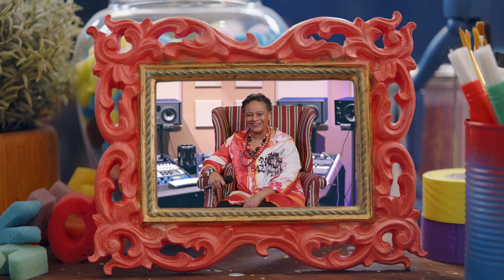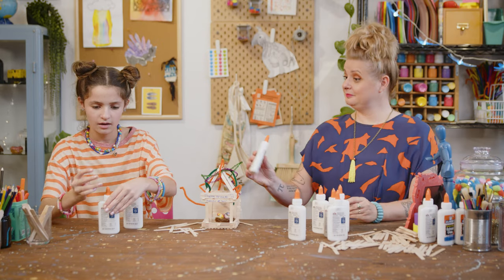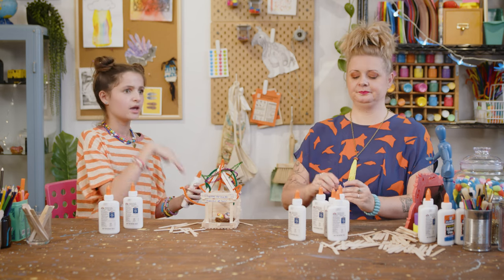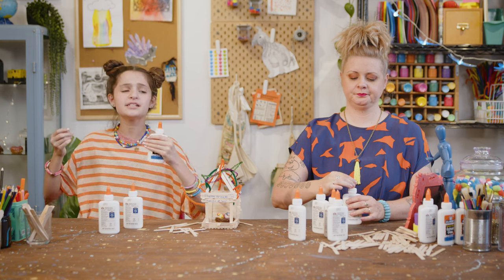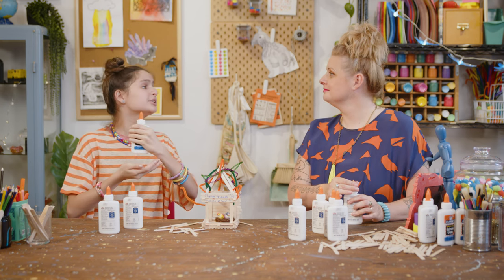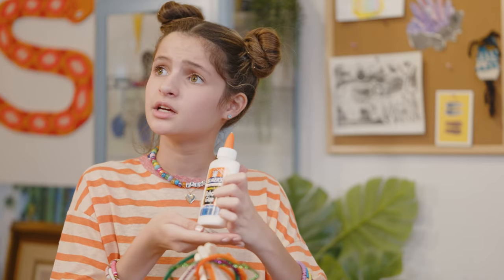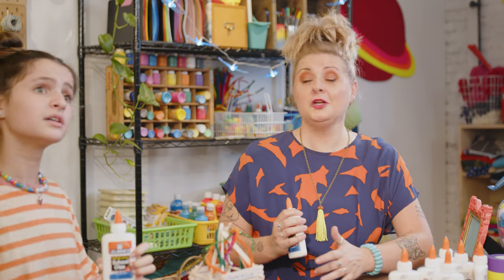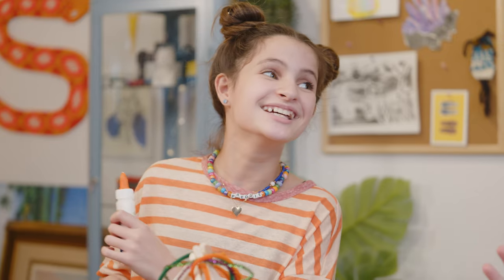Oh no! Glue? Hmm. Paperclip, please. Presenting the new, fanciest, most bedazzled, most expansive collection of art called... The Gluzeum of Tacky Wonder. Nice.